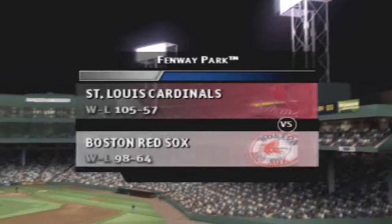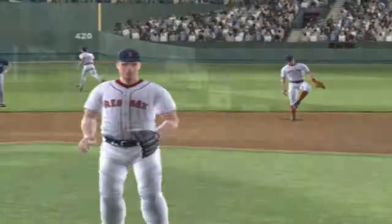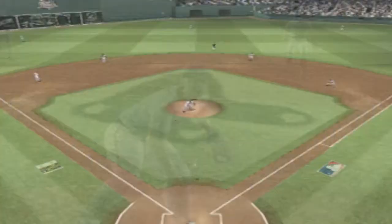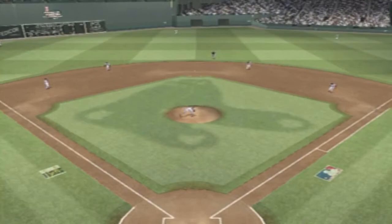Here we are at Fenway Park in Boston. Hi again everybody, I'm Dwayne Kuyper with Mike Kruko. It looks like a great evening for a ball game. I'm anxious to get this one started. Looking forward to a good game and we're set to go. Starting for the home team, Kurt Schilling. We welcome you to this exhibition matchup featuring the St. Louis Cardinals and the Boston Red Sox.